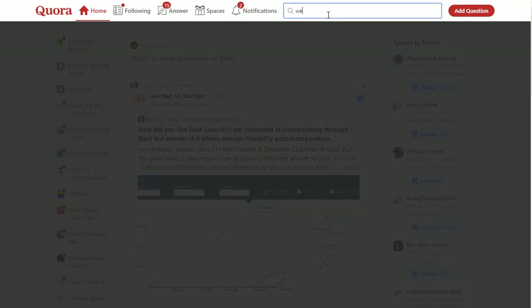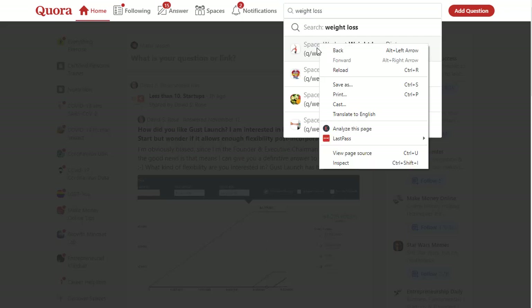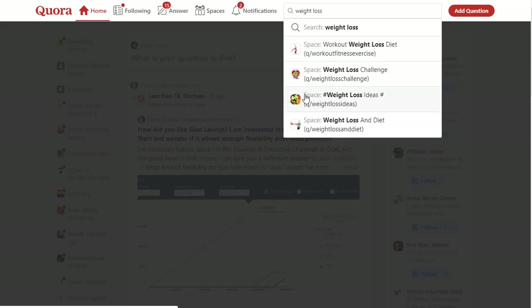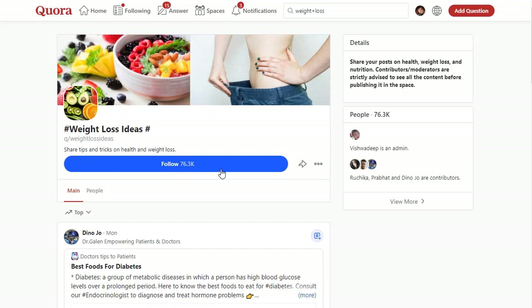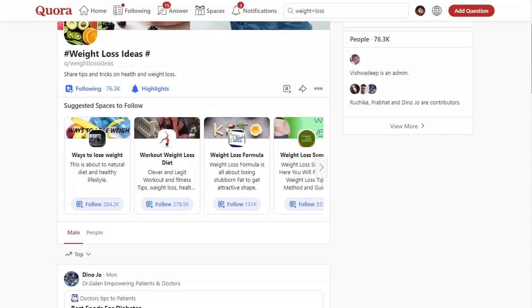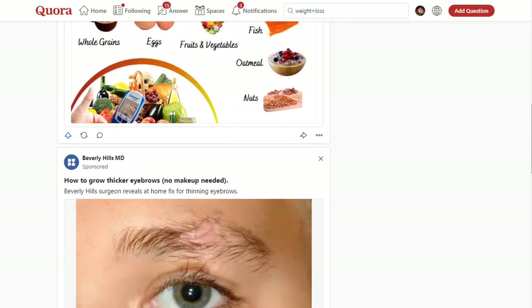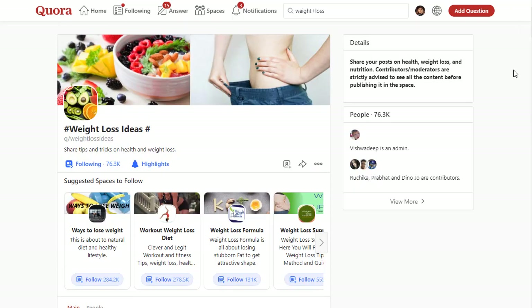To find the right spaces, search in the search bar for 'weight loss.' You will find spaces like 'Weight Loss Workout' or similar. Click on one of these spaces to open it. For example, this one space has 76,000 and 300 people inside. The first important thing is to follow that space, then scroll down to see different posts and engagements people are doing inside.